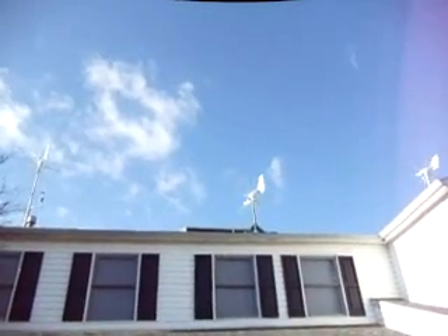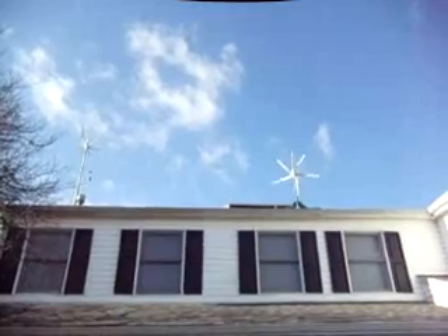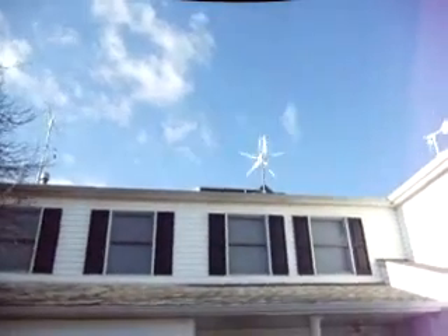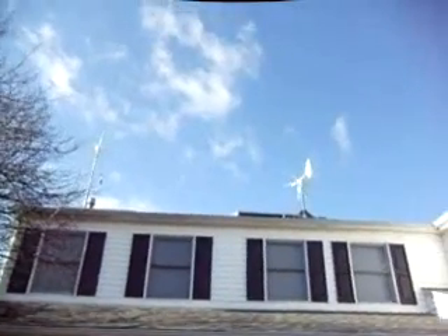Look at that, baby — turbulence. That'll do it. Look at how big of a tail fin you've got. When the roof is mounted like that, you're going to suffer some of that. This is the way it goes.